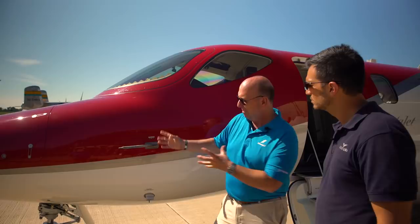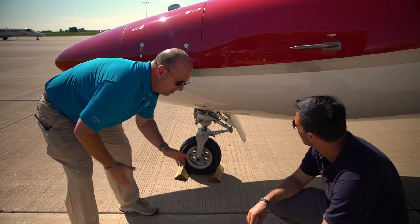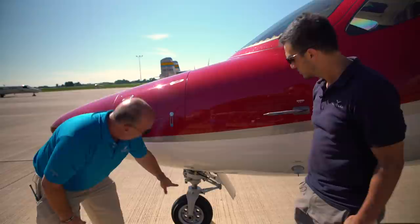We have hydraulically powered nose wheel steering, electrically controlled through the rudder pedals. This will actually provide 60 degrees of steering on the ramp, which makes the airplane very maneuverable — almost more maneuverable than an airliner on the ramp — but then it adjusts the total travel as the airplane picks up speed on takeoff, so it's very controllable even at high speed.